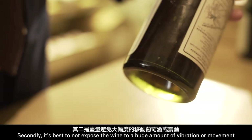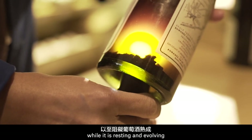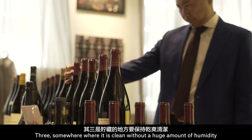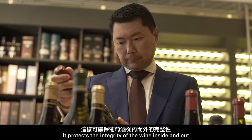Secondly, it's best to not expose the wine to a huge amount of vibration or movement while it is resting and evolving. Three, somewhere where it is clean without a huge amount of humidity — it protects the integrity of the wine inside and out.